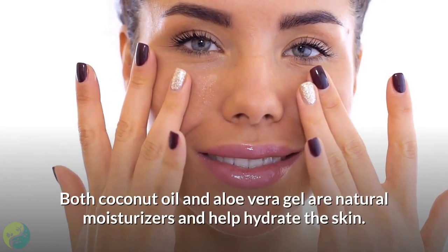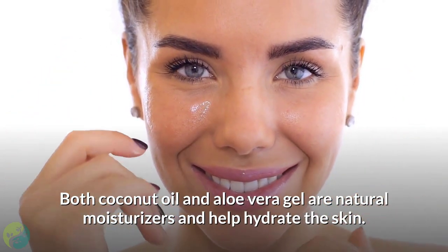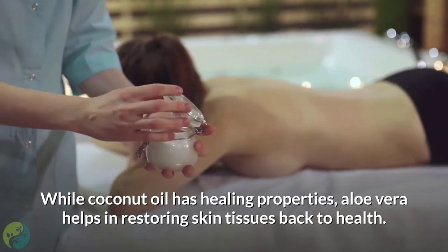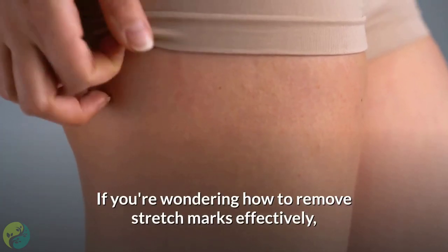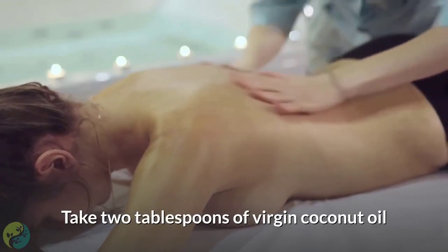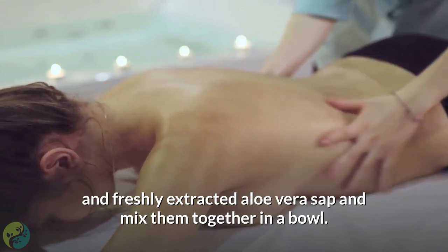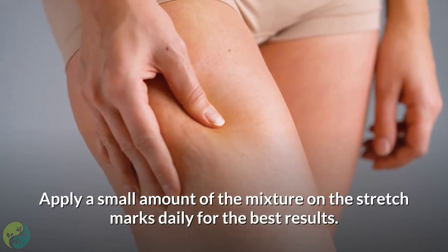One: Coconut oil and aloe vera. Both coconut oil and aloe vera gel are natural moisturizers and help hydrate the skin. While coconut oil has healing properties, aloe vera helps in restoring skin tissues back to health. Take two tablespoons of virgin coconut oil and freshly extracted aloe vera sap, mix them together in a bowl, and apply a small amount of the mixture on the stretch marks daily for the best results.